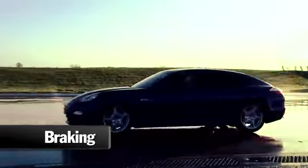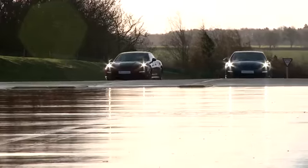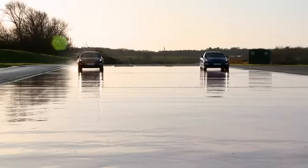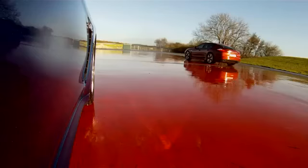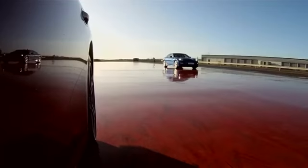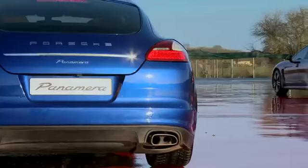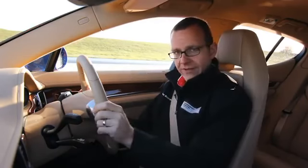We're now going to look at the contrast in braking. Both cars travelling at 25mph, and at exactly the same time, both drivers will apply full braking force. Full control all the way through the stop — we can see the physical distance covered, again a phenomenal difference. The level of control makes it very easy. The car's not invincible, but a lot more control for the driver on the winter tyre car.